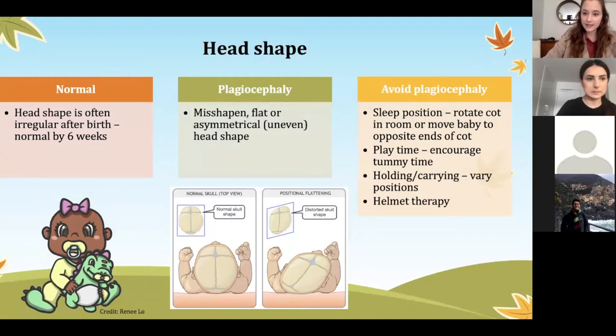However, some babies can have plagiocephaly, which is when their head shape becomes abnormally shaped, flattened, or uneven. There are a number of ways we avoid plagiocephaly, including rotating the sleep position of the baby — whether that's putting them at one end of the cot and rotating it, or if they're fond of something in the room, moving the cot around so they're not always in the same position. Other things include tummy time to get their head off the ground, and holding or carrying the baby in different slings or adjusting your arms.